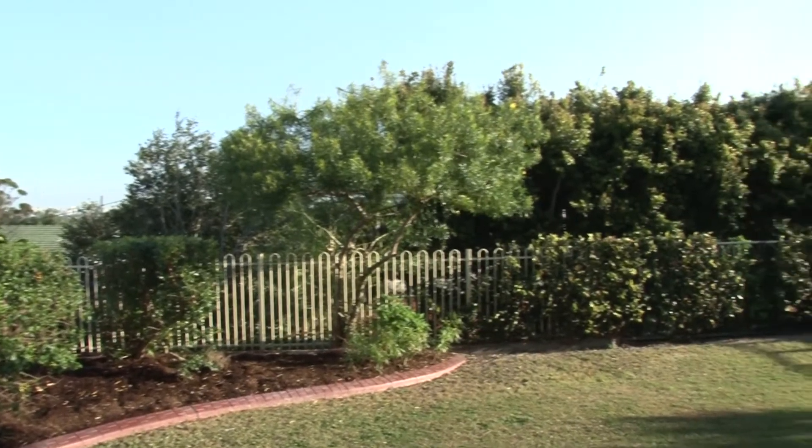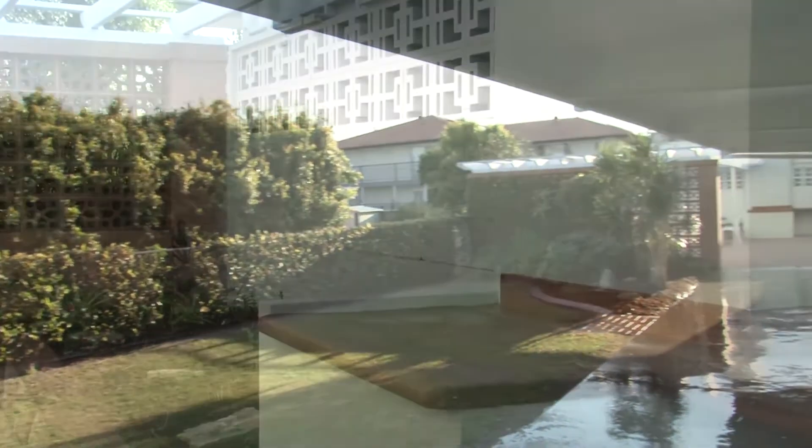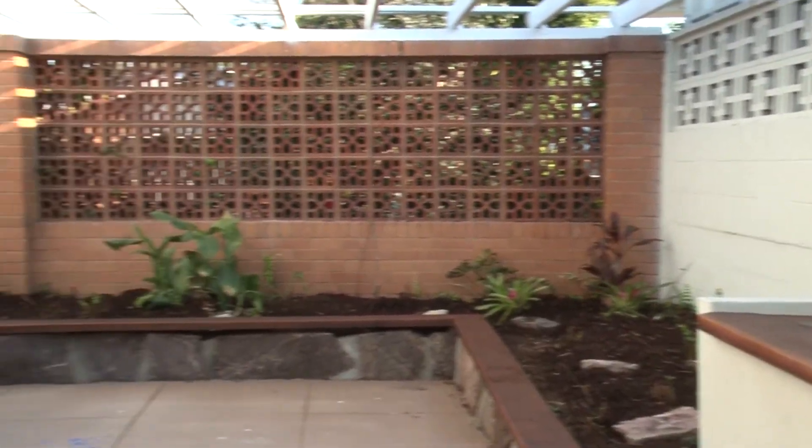Add to this four-car accommodation, an outdoor barbecue area, and the picture is complete for the ideal family or extended family having space for all.